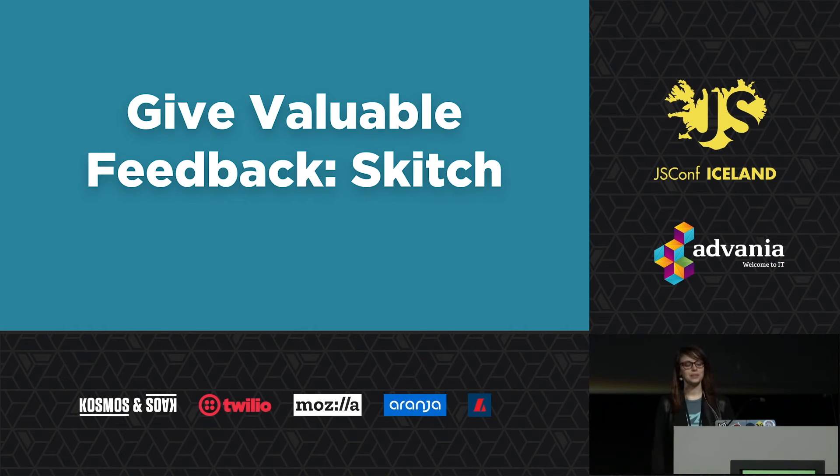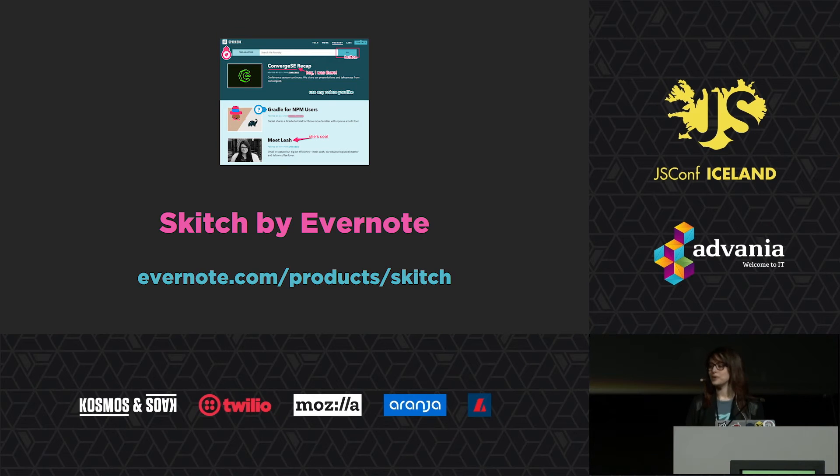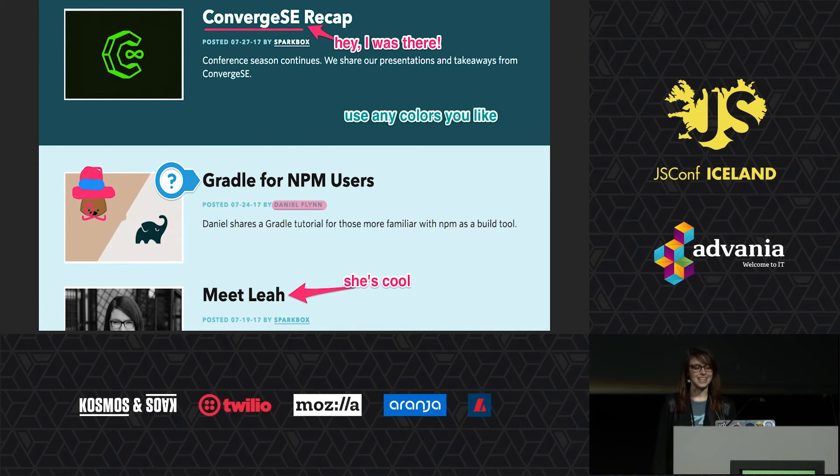The next tip is give valuable feedback — the tool is Skitch, a free app from Evernote, and probably my favorite thing on these slides. It is loved by Sparkbox for everything from full page decomps to quick design edits to making memes of your coworkers — I use it daily. Skitch provides elegant markup tools for drawing boxes, adding arrows, and highlighting necessary changes. You can just take a screenshot and have at it — that's Shift+Command+4 on Mac.